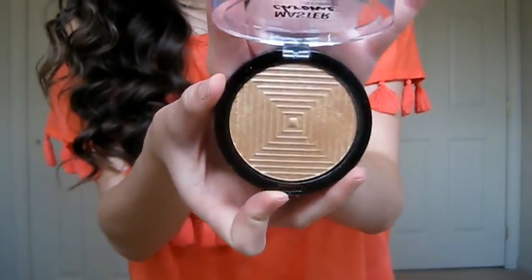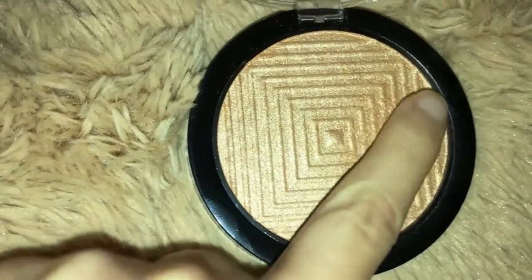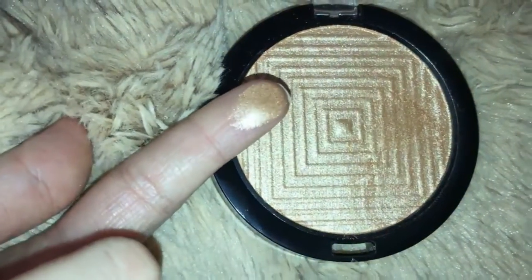The highlight I have been obsessed with is the Maybelline Master Chrome Metallic Highlighter in 100 Molten Gold. Oh my gosh, this is a game changer — I'm wearing it on my face right now and it is so stunning. It's a gold but a lighter shade of gold, and it looks so pretty on the skin. I've tried a lot of drugstore highlights and this one is just so pretty — I wear it every day now.